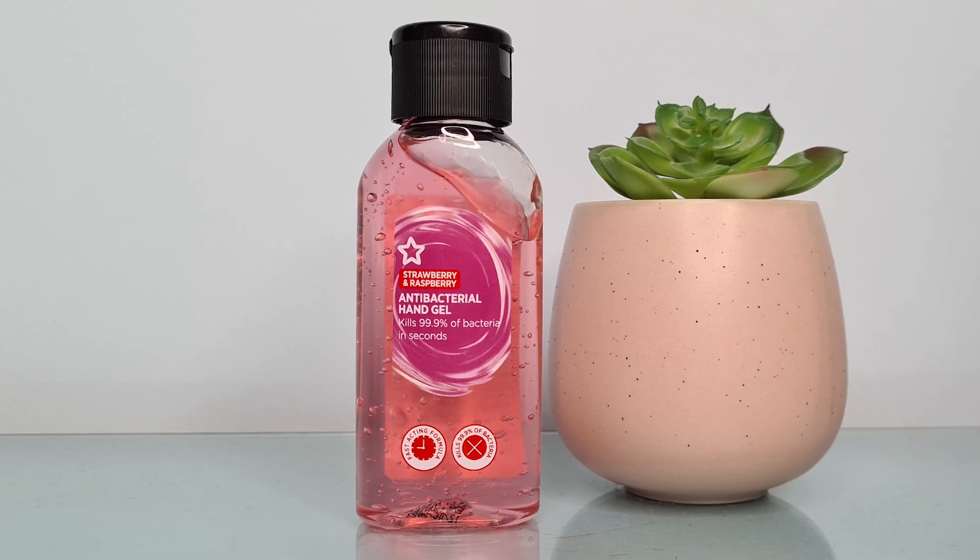I also got myself some antibacterial hand gel. I have the aloe vera one from Superdrug and I really liked that one. I've seen a few people mention this one — it's their strawberry and raspberry one, so it should smell really nice. It's fruity — still a little bit alcohol-y but it's got a nice fruity aroma. We get 100ml which is a really good size. This can go in my work bag and it costs £1.25.